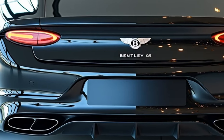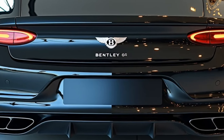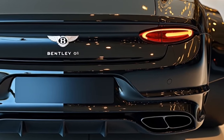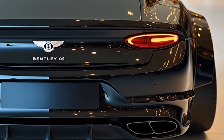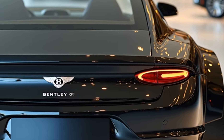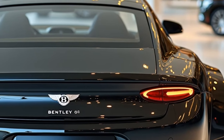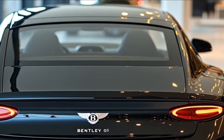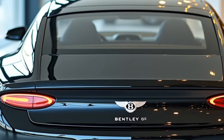Safety is another area where Bentley has spared no expense. The 2025 Continental GT is equipped with an array of driver assistance technologies, including adaptive cruise control, lane-keeping assist, traffic sign recognition, and a 360-degree camera system. These features make driving this luxury grand tourer not only pleasurable but also incredibly secure.